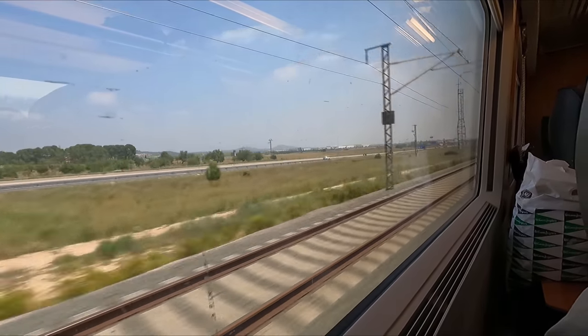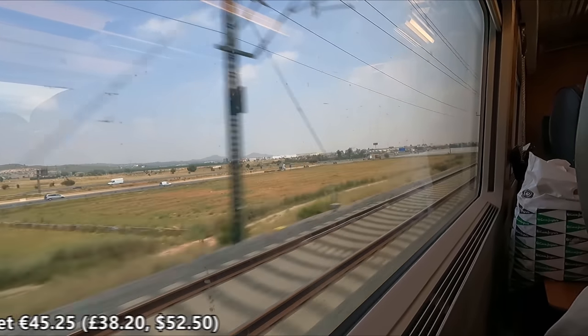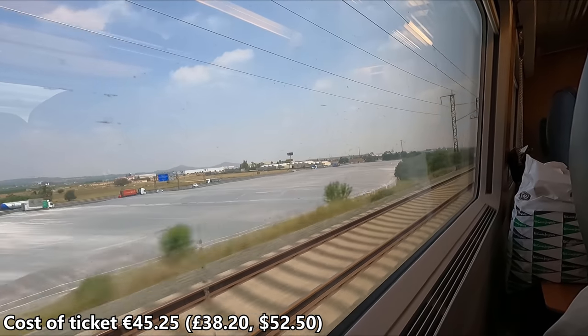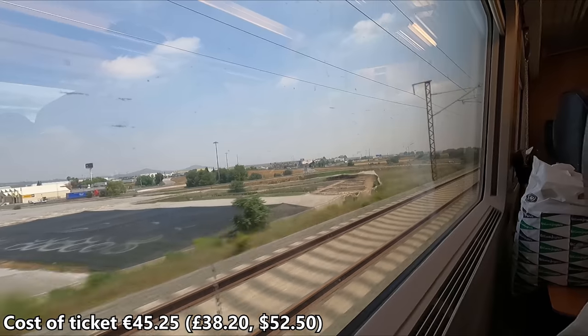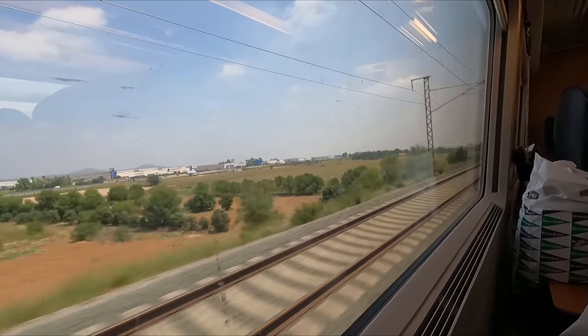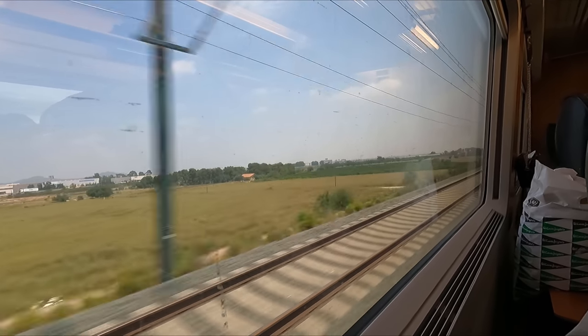So I guess you're wondering how much all this cost me. My one-way Turista Plus ticket set me back €45.25, booked just over two weeks in advance. When you consider that Spain's high-speed network isn't exactly renowned for being the cheapest, this isn't terrible value for money in my opinion. For reference, Turista tickets start at around €26, with Turista Plus starting at around €40.